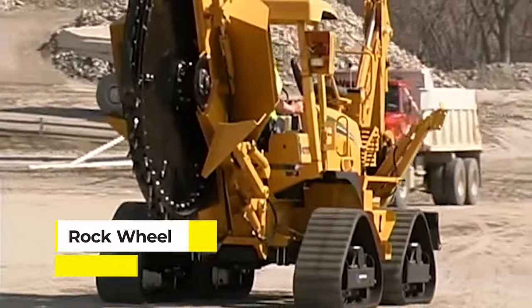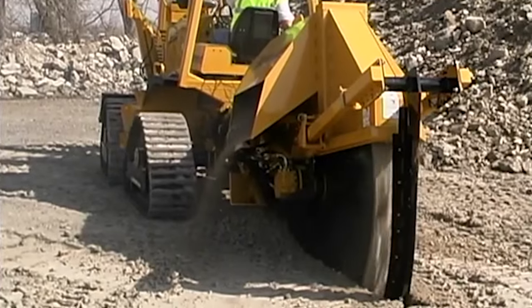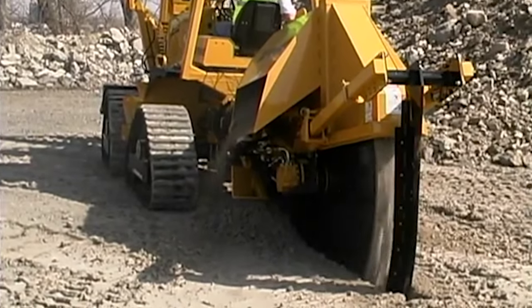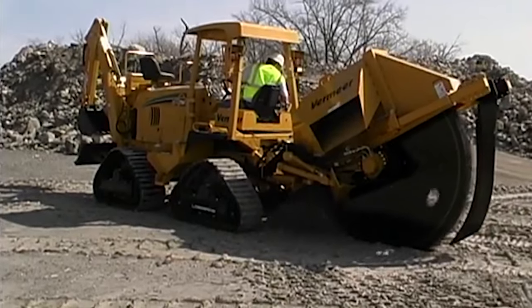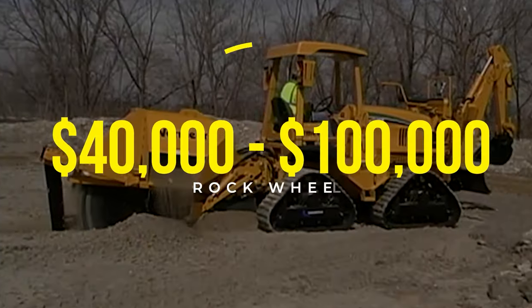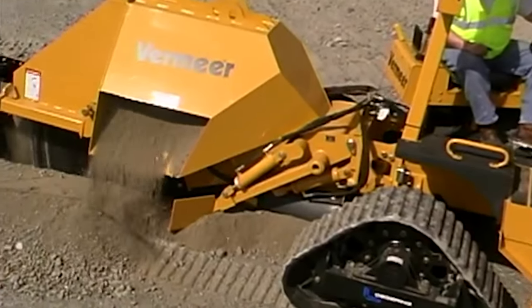Rolling up next is the Rock Wheel, often referred to as God's Circular Saw, a heavy-duty machine revolutionizing how we cut through rock and hard surfaces. This machine is essentially a giant rotating disc armed with extremely hard teeth, capable of slicing through solid rock, concrete, and asphalt like a hot knife through butter. With a price tag ranging from $40,000 to $100,000 depending on size and specs, the Rock Wheel is a significant investment.